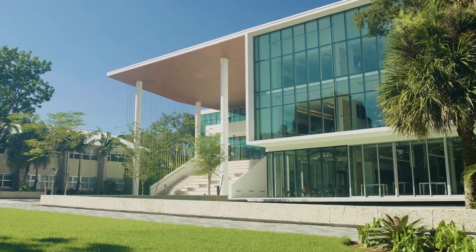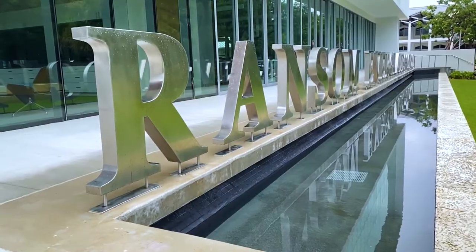This new STEM center will enable Ransom to do even greater things: to empower students, engage with the local community, and deliver cutting-edge science and discovery that will be beneficial for all residents of the Magic City. Congratulations Ransom Everglades on this wonderful milestone.